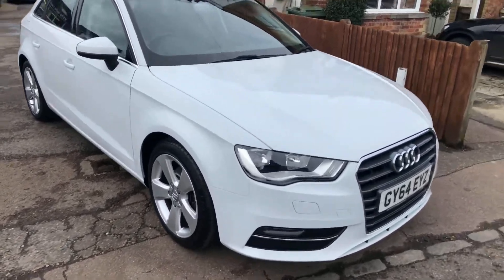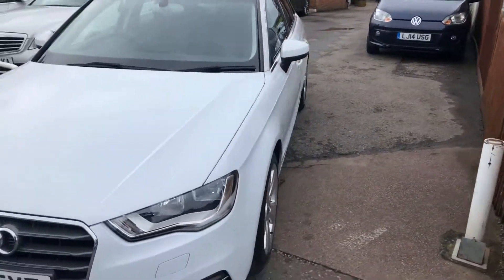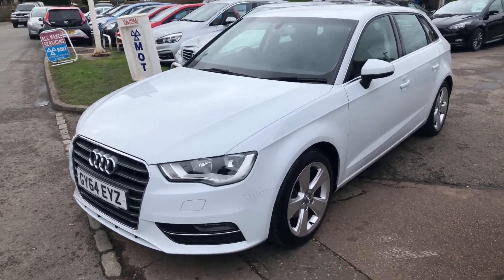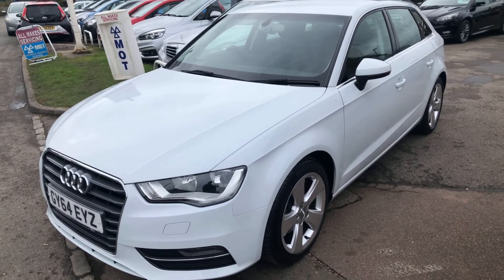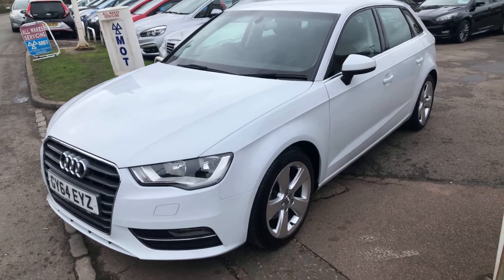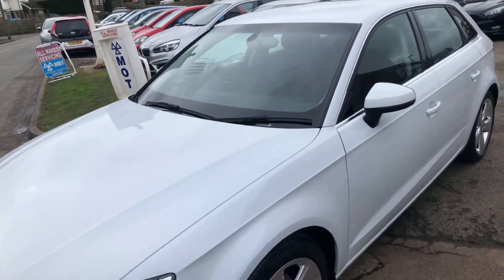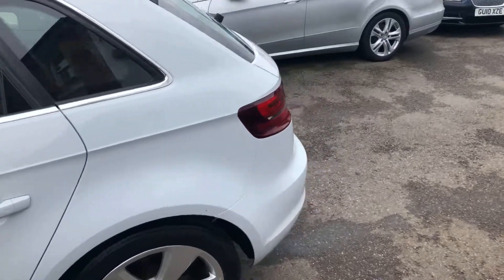Welcome to VFM Auto South Greenbridge. I'm very pleased to present to you this 2014, 64-plate Audi A3. It's a 1.4 petrol TFSI Ultra, which is the one with the fuel saving mechanism that switches cylinders off if they're not being used — such as when the vehicle's cruising at higher speeds — so very economical.